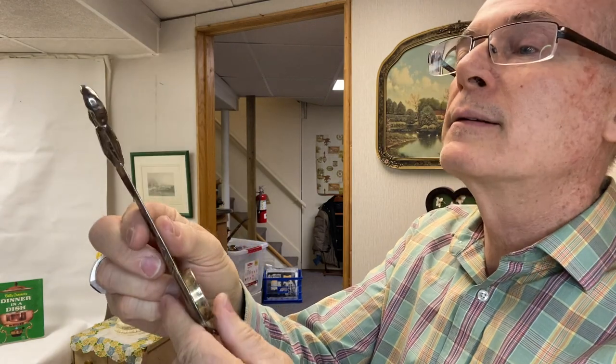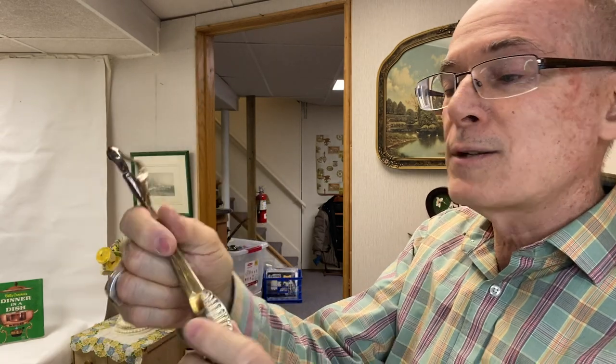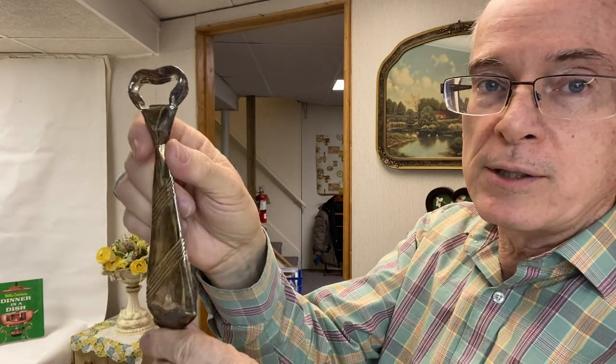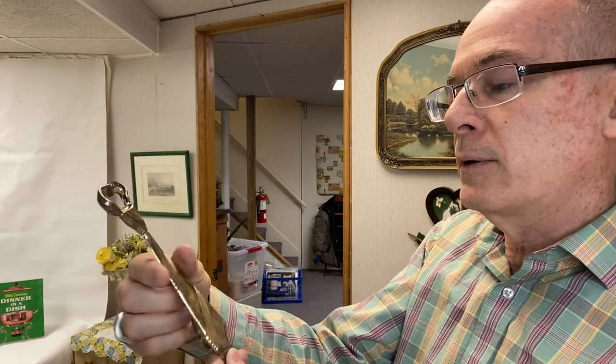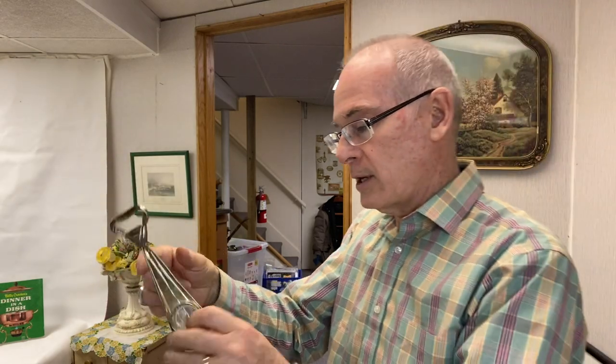Then I found this — it's a silver plate piece, but it's actually a bottle opener. And it's Princess House, so I'll polish this up and list it. I have no idea if it's worth anything but I could list it for at least ten bucks. I just thought that was really kind of fun.